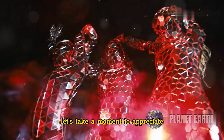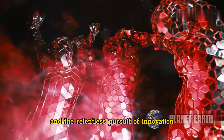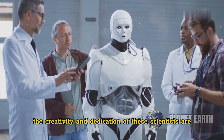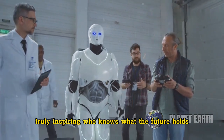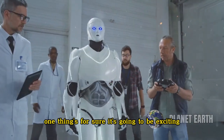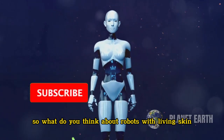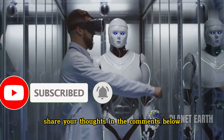But for now, let's take a moment to appreciate the sheer brilliance of this discovery. It's a testament to human ingenuity and the relentless pursuit of innovation. The creativity and dedication of these scientists are truly inspiring. Who knows what the future holds? The possibilities are endless, and the future of robotics looks brighter than ever. One thing's for sure — it's going to be exciting. The advancements we're seeing today are just the beginning. So, what do you think about robots with living skin? Are you excited about this new development, or do you have concerns? Share your thoughts in the comments below.